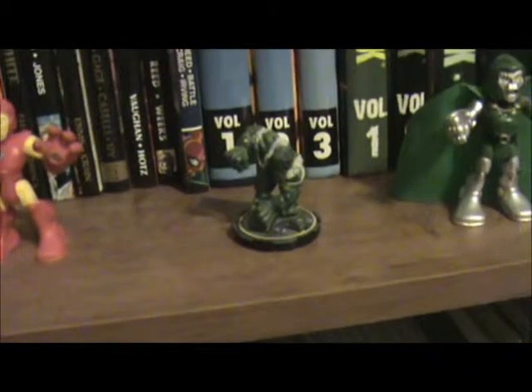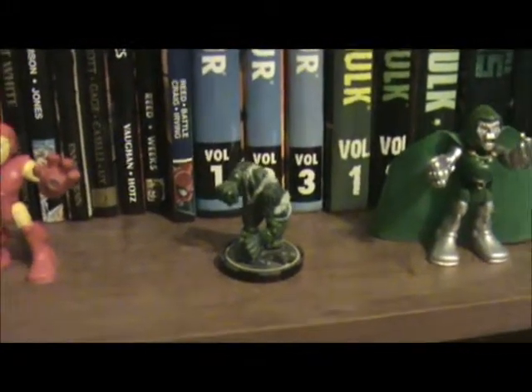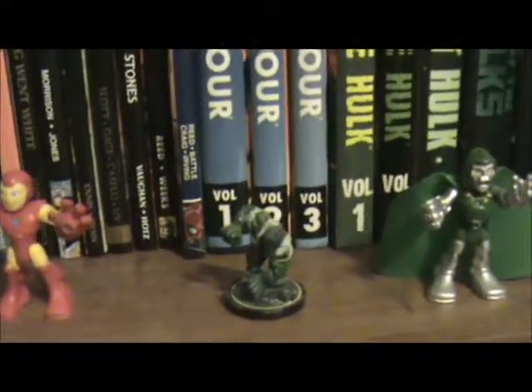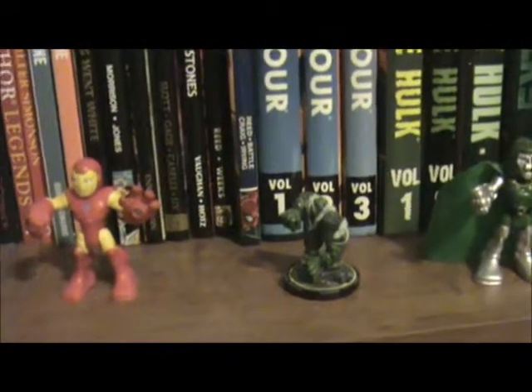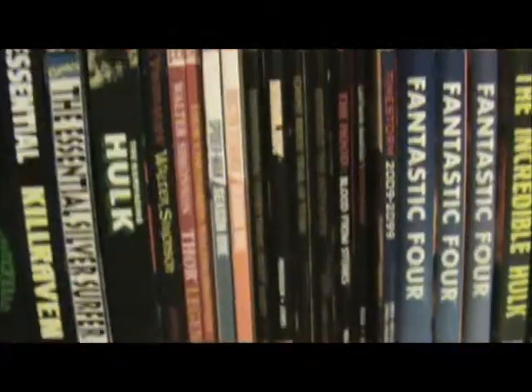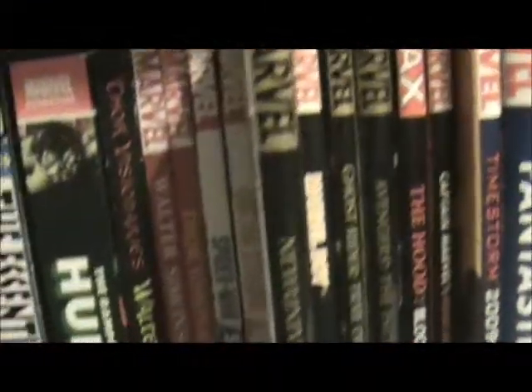I also had a Spider-Man one at one time and then it sadly broke. I don't know if I threw it away or what. Those have been added to this shelf, and I think I showed you everything else that was on this shelf when I did a video last time. I stopped right here after Doctor Strange Season 1, so the next book we will be talking about is New Universal: Everything Went White.